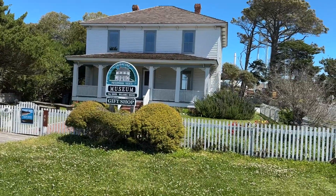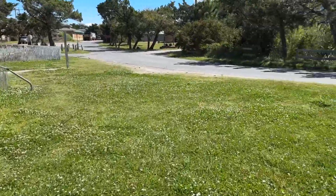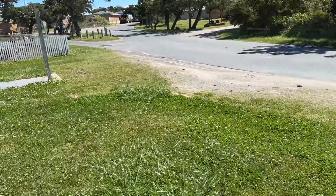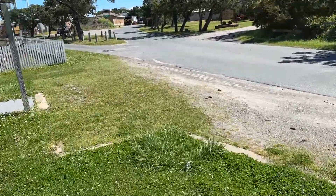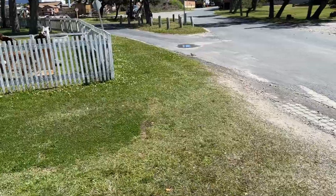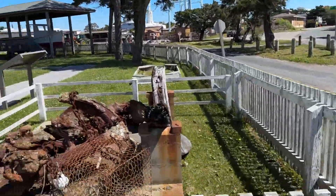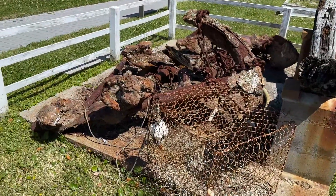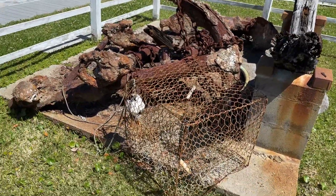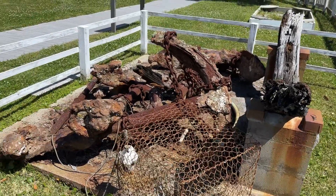They have some cool stuff outside as well that I can show you over the fence here. I don't think they're open at the moment, but there's some cool stuff over here. They have a little old wooden boat that is under a pavilion and it sits up. They also have an anchor here — you can see that is really cool. An old trap, pieces of wood from a ship, and an anchor.